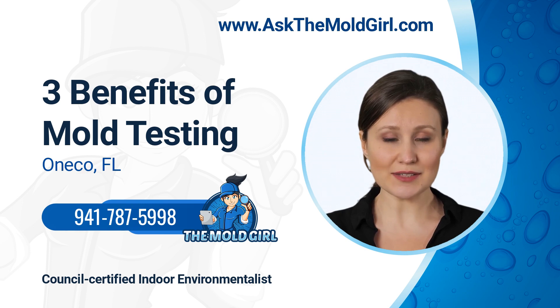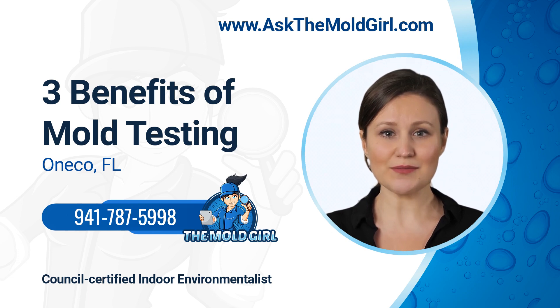1. Mold testing can help you identify the type of mold growing in your property. There are many different types of mold, and not all of them are harmful. However, some types of mold can produce toxins that can be dangerous to humans and animals if inhaled or ingested. That's why it's so important to know what type of mold is growing in your property so that you can take the necessary steps to remove it and prevent it from coming back. A professional mold tester will be able to take samples of the mold growth and have them analyzed so that you will know exactly what type of mold is present in your home or office.